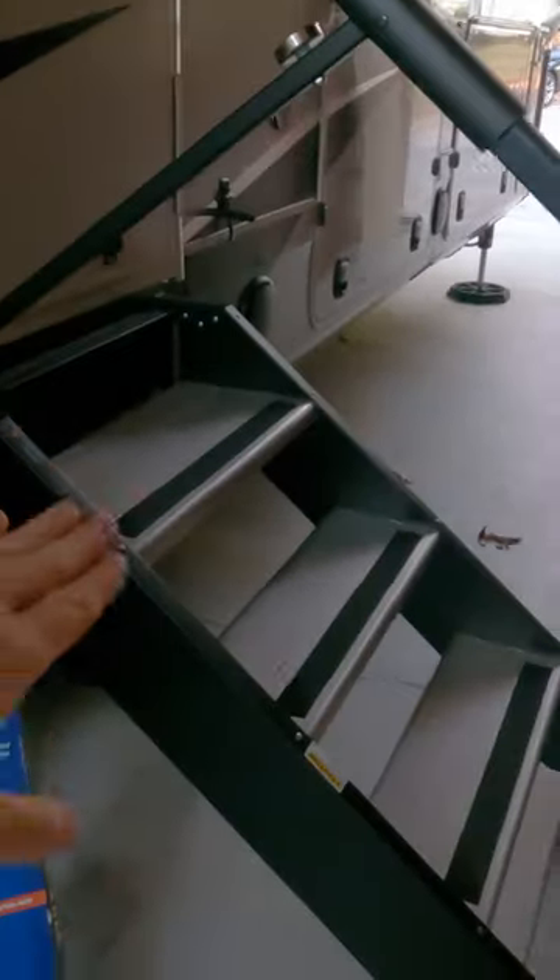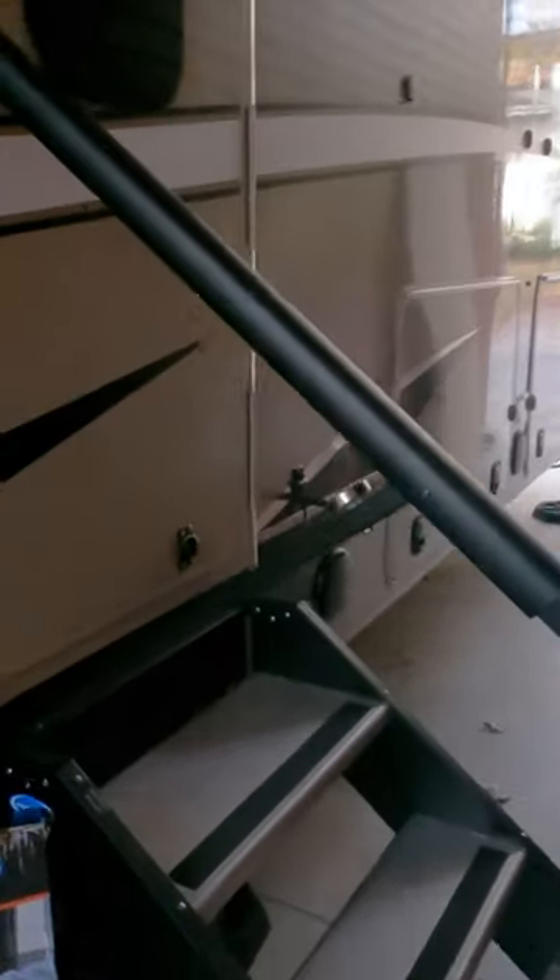It really complements the stability of the solid RV steps and it ultimately transforms the experience into one that's pretty darn close to a residential stairway.